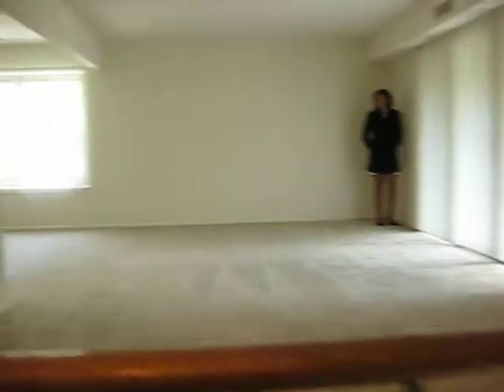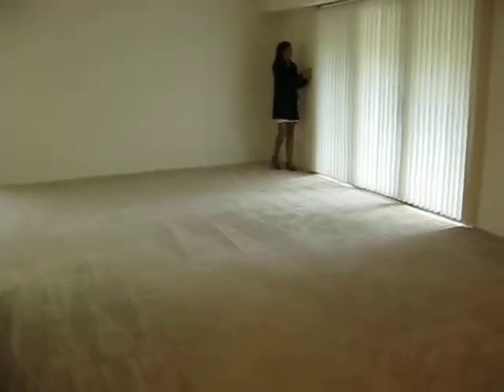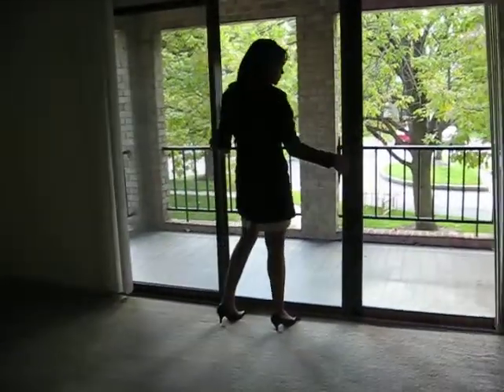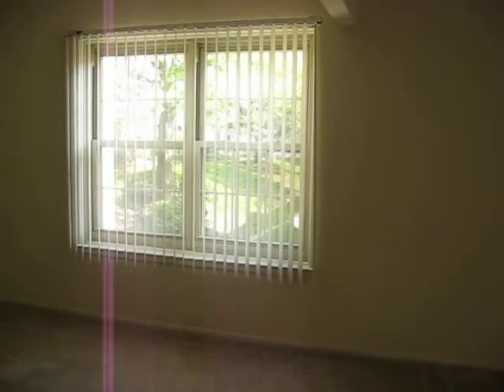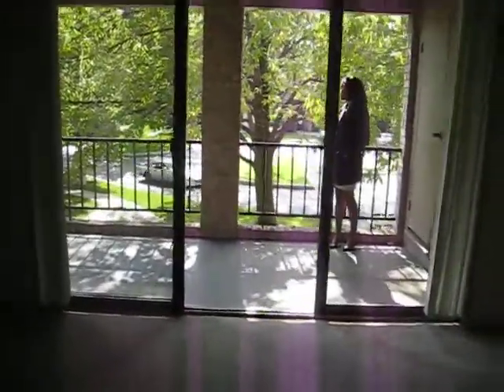Look how big the living room is in this one. It leads out into your nine foot sliding glass door, and that sliding glass door is about to be replaced here next week. It's going to be replaced brand new, just like the dining room windows with the grids in it. So a brand new nine foot sliding glass door to lead out to your balcony.